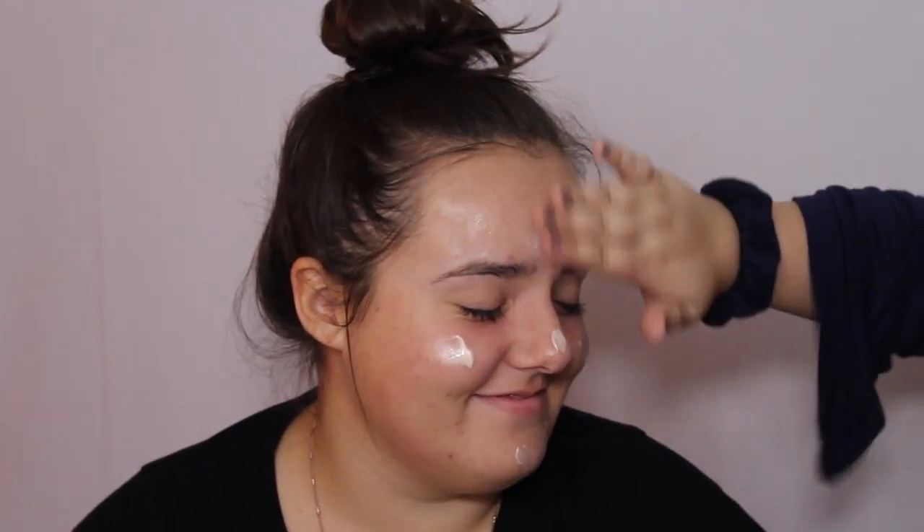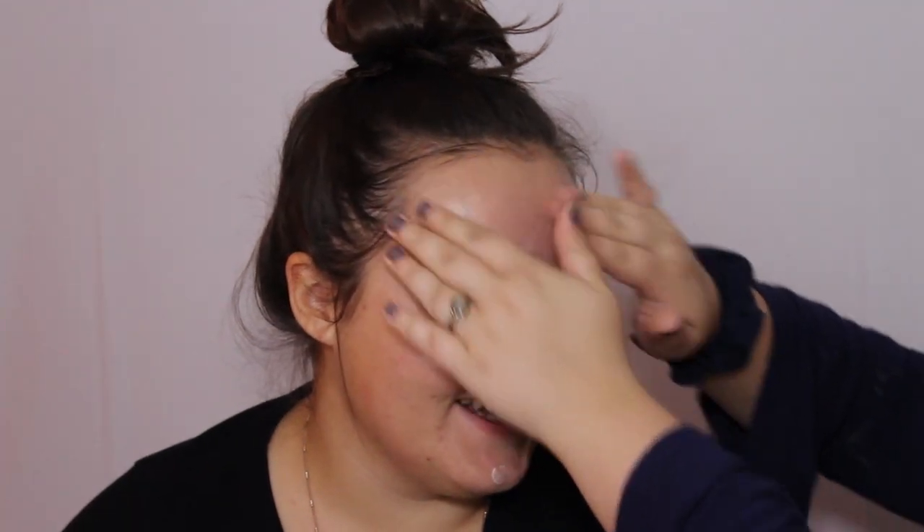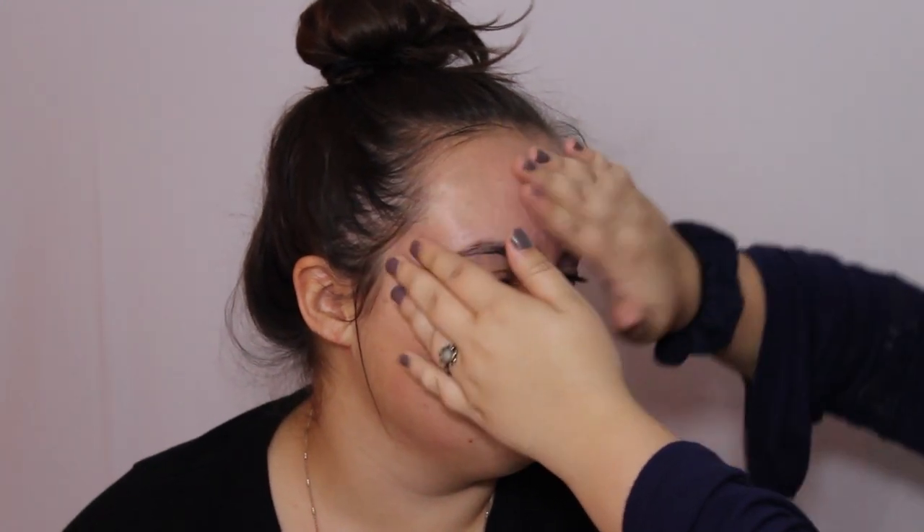We're going to use my fingers to apply it. So now that we have the face all prepped, we can put a primer on. I have a sample of the Smashbox Photo Finish primer. It's a bit greasy.